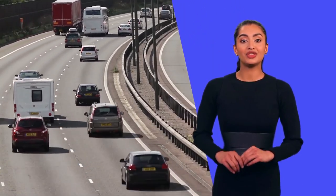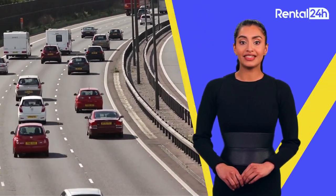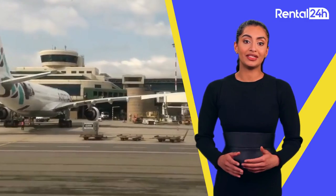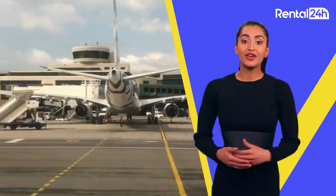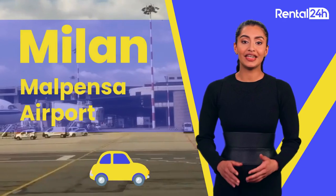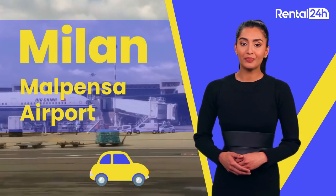Hello and welcome to Rental24h.com. Today we're diving into the world of car hire at Milan Malpensa Airport. Here you will learn about rental companies, their general locations, payment options, insurance prices, and many more. So keep watching.